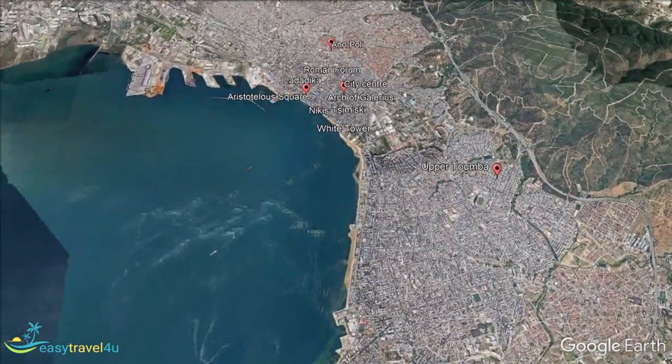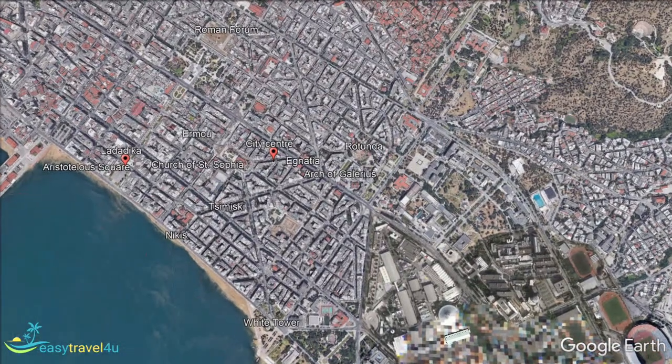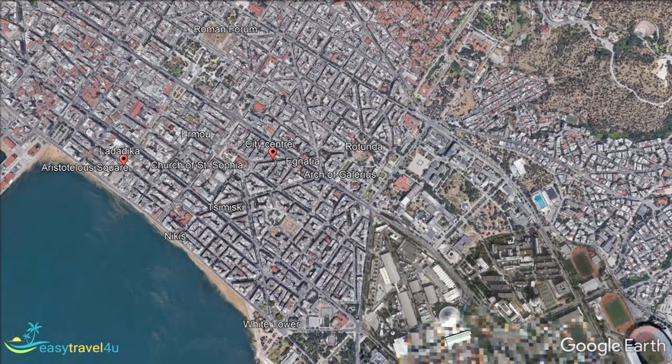I'll start with the city centre. The city centre runs from Aristoteles Square to the 15th century White Tower on the waterfront, containing four central streets: Ignatia, Nikis, Samiski, and Ermou, parallel to the busy waterfront.